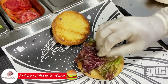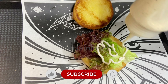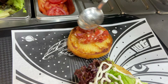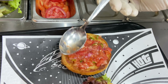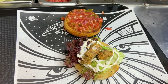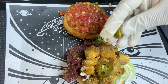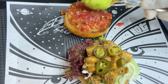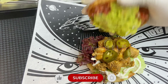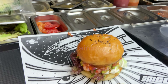This is Paneer Avocado Burger with a Paneer and Avocado mix. It is strongly recommended to all vegetarians and those who like avocado.